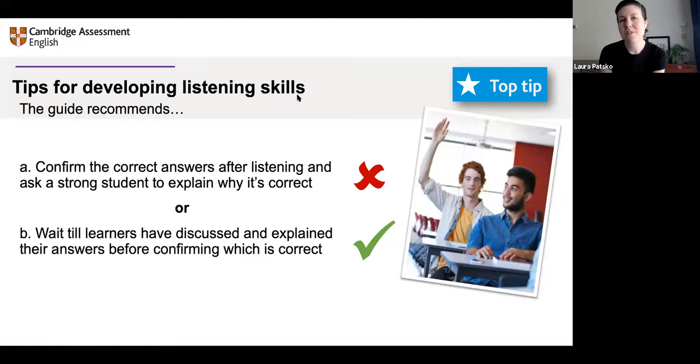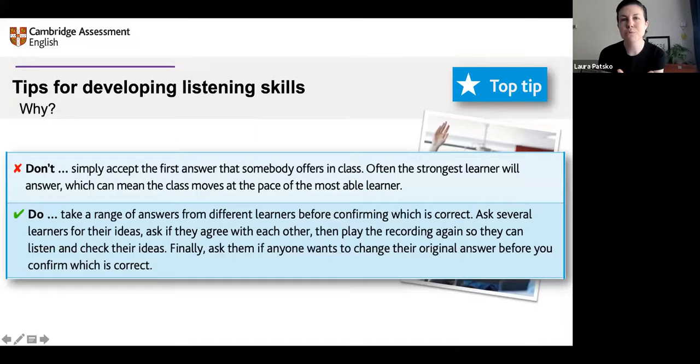Here's an example of how that appears in the guide. The top tips are really about professional development and developing skills. We don't just say 'choose option B,' we say why. The tip explains that by simply accepting the first answer someone offers, or by getting a strong student to explain, we run the risk that the strongest learner pushes the pace of the whole class. That's how we end up with very mixed abilities, because we're moving at the pace of one or two learners and not including everybody — and we're also not giving the other learners the chance to catch up.